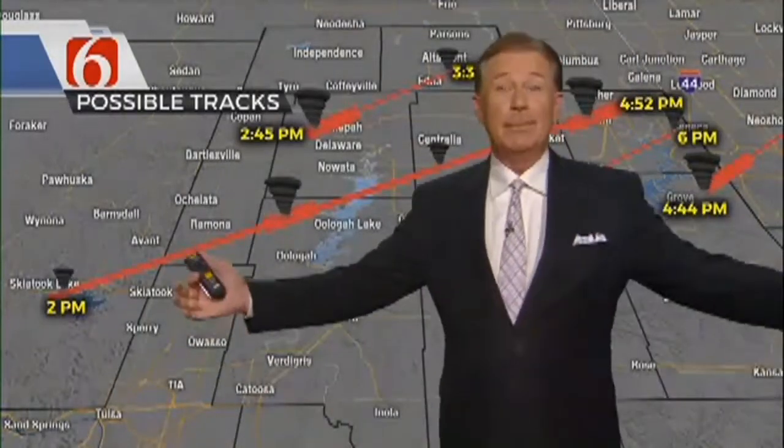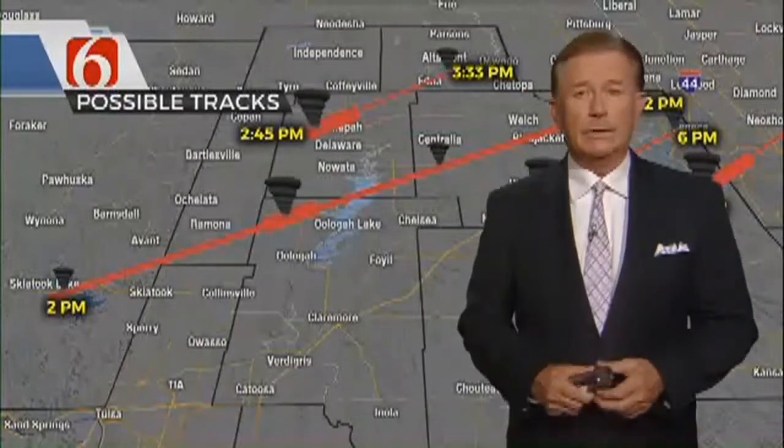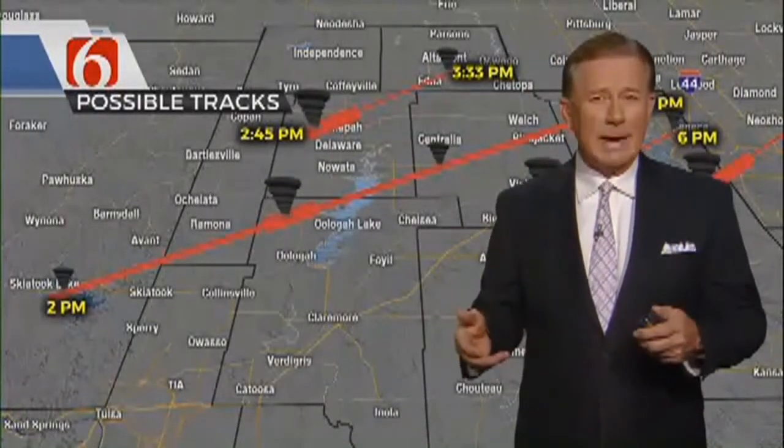Hey, good evening. I'm Chief Meteorologist Travis Meyer. It's not raining right now, but you see behind me something that wasn't a whole lot of fun. That was the tornadoes we put together as we went through our Wednesday tornado tracks.